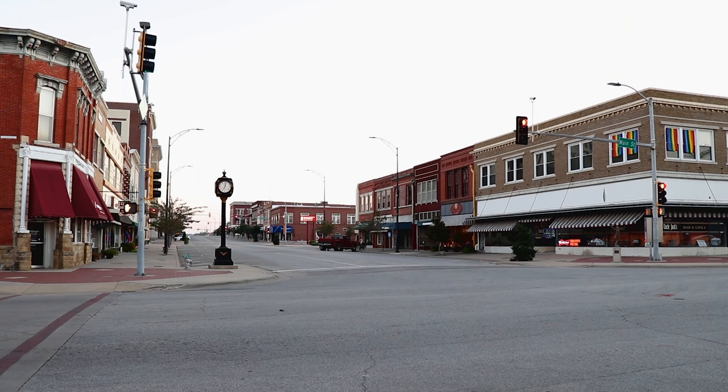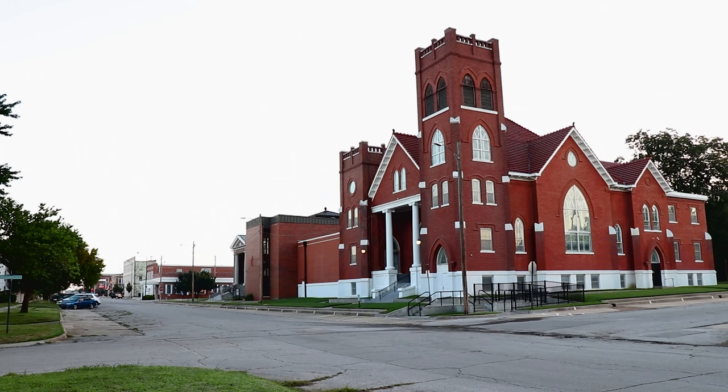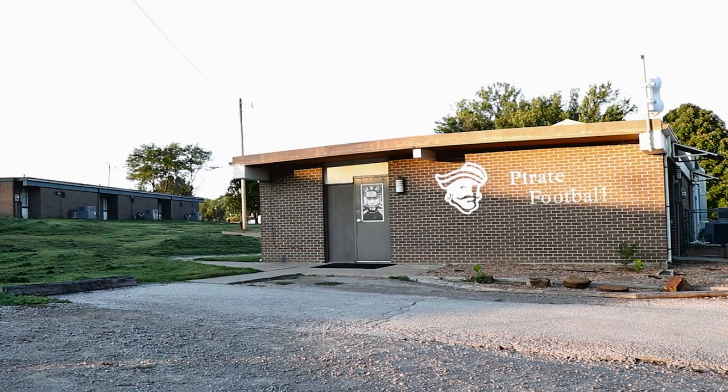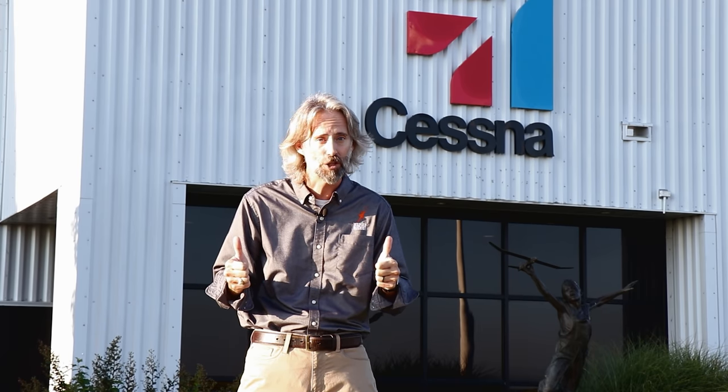We are in Kansas — specifically Independence, Kansas, home to the Independence Community College Pirates. And BAM — Cessna Manufacturing! We're going to go see where the Cessna Skyhawk is made. Let's go check it out.